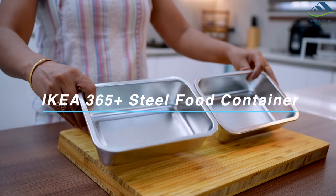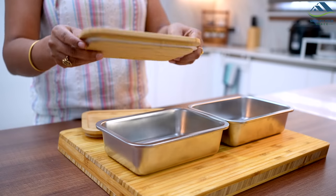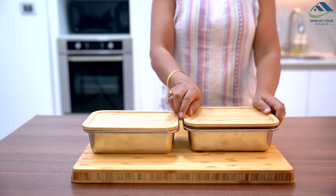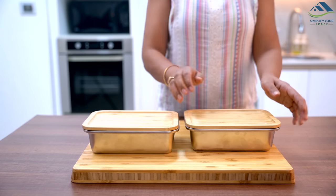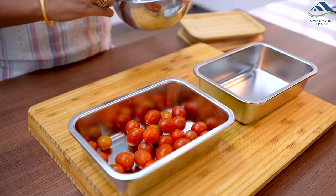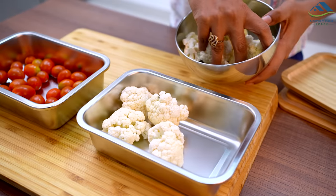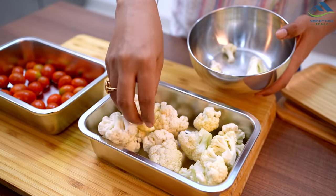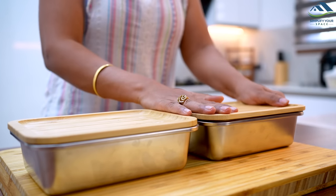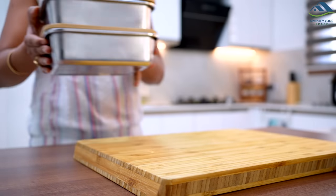My next favorite is this stainless steel container with a stylish bamboo lid that snaps on securely, making it perfect for storing leftovers, meal prepping, or packing a lunch to go. It's dishwasher safe and its rectangular shape makes it easy to stack and store in the fridge or pantry. It also has a tight seal that helps keep your food fresh for longer — a versatile and practical addition to any kitchen.